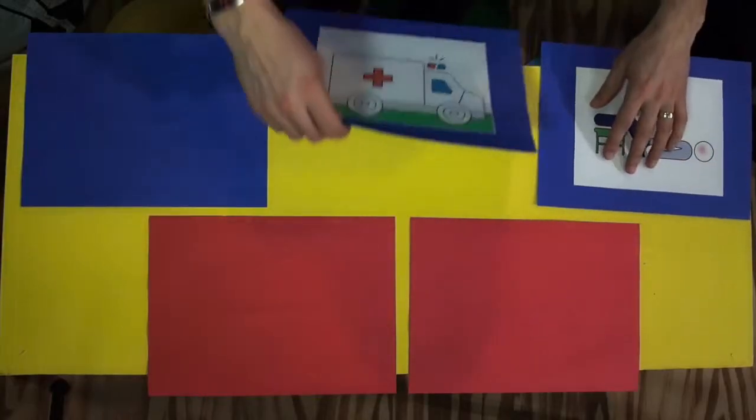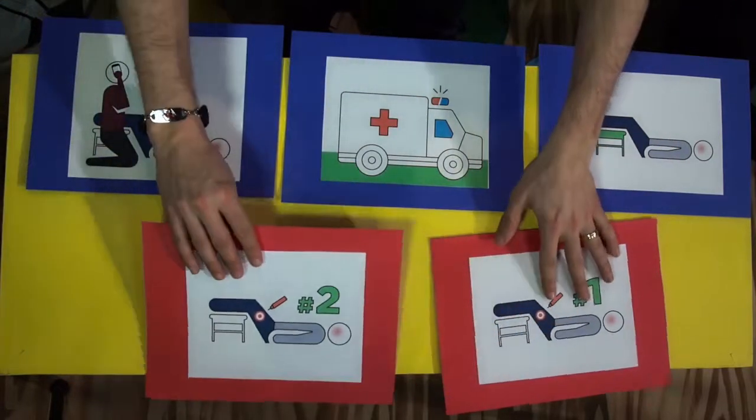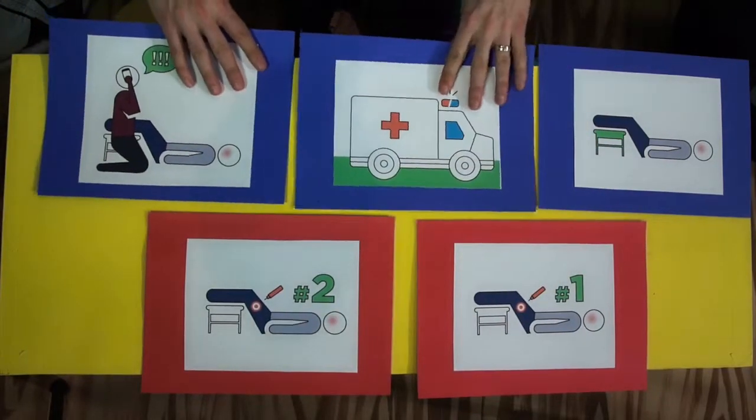This is all a lot to remember. Can we recap? Absolutely. We all know it's so important to speak up and tell an adult, but there are a few emergency steps that are really important to remember. I've got a few cards of all of these emergency steps, and let's see if we can rearrange them into the right order.